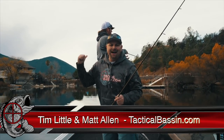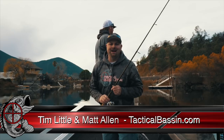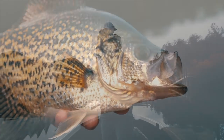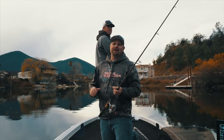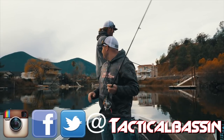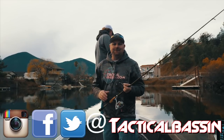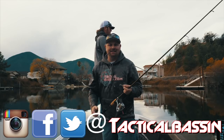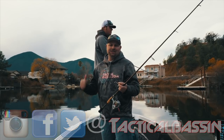What's up guys, Tim Little, Matt Allen. Welcome back to Tactical Bassin. Today we're gonna switch it up a little bit and do some crappie fishing. Clear Lake is known for big bass, but we also have some pretty big crappie. It's a great way to go out and catch a lot of fish in the wintertime and practice your finesse techniques. Come along with us.